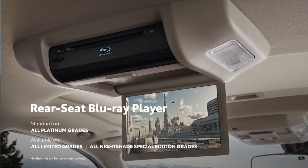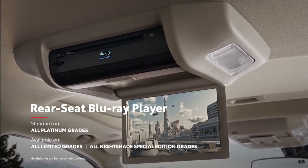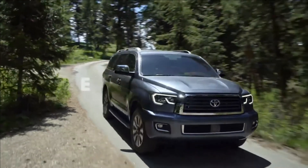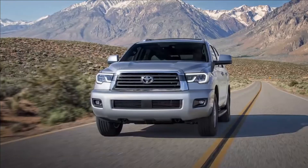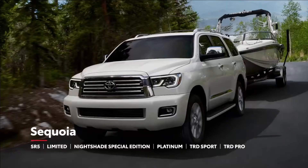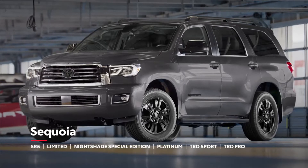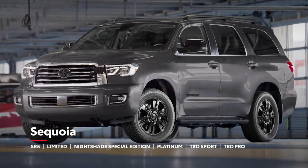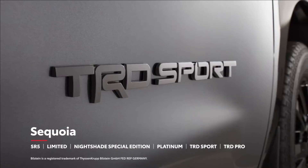Meanwhile, backseat passengers will love the available rear-seat entertainment system, which includes a Blu-ray player and dual wireless headphones. Sequoia is offered in six grades, including the ever-popular SR5, the well-equipped Limited, and the top-tier Platinum model, as well as TRD Sport — the everyday enthusiast's obvious choice — taking a lesson from the racetrack with its tuned springs, Bilstein shocks, and sporty black badging.